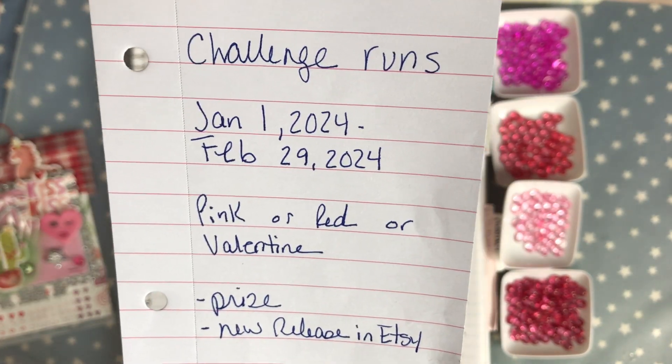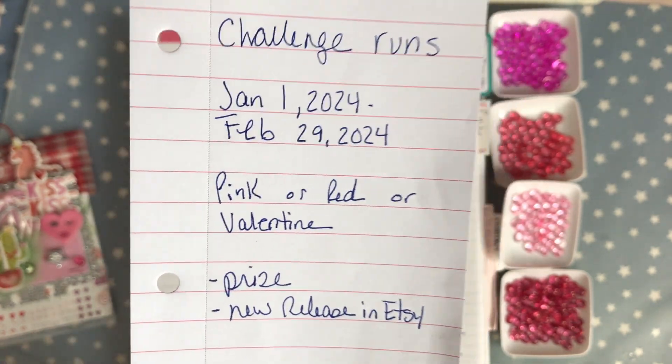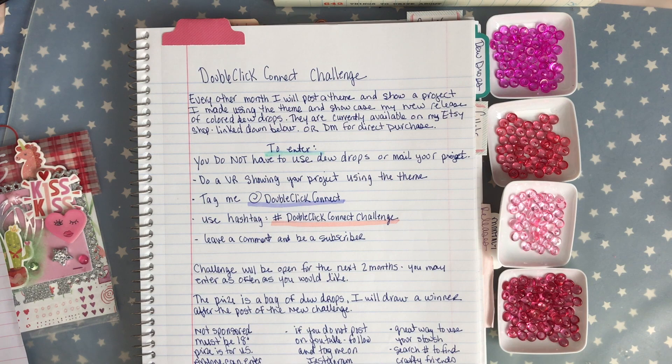It is going to run January 1st, 2024 until February 29th, 2024. You do not have to use my dew drops or mail your project in. Please do a video response showing your project using the theme, please tag me at Double Click Connect, and please use the hashtag Double Click Connect Challenge. Leave a comment and be a subscriber.